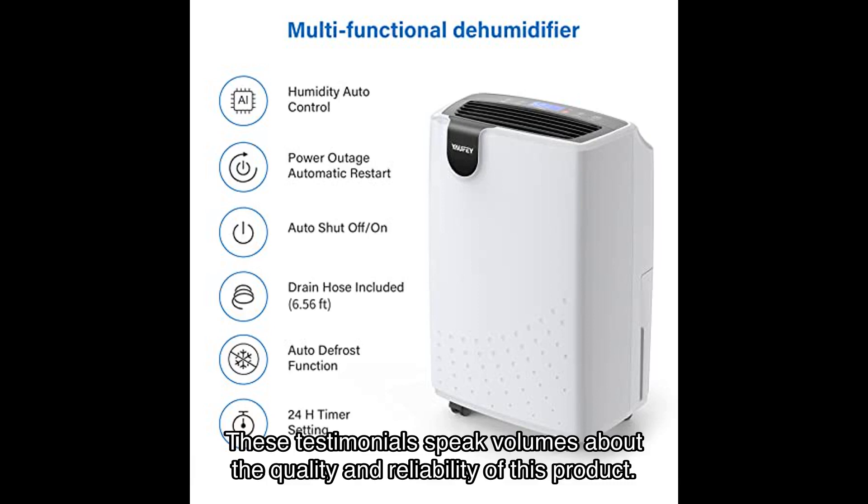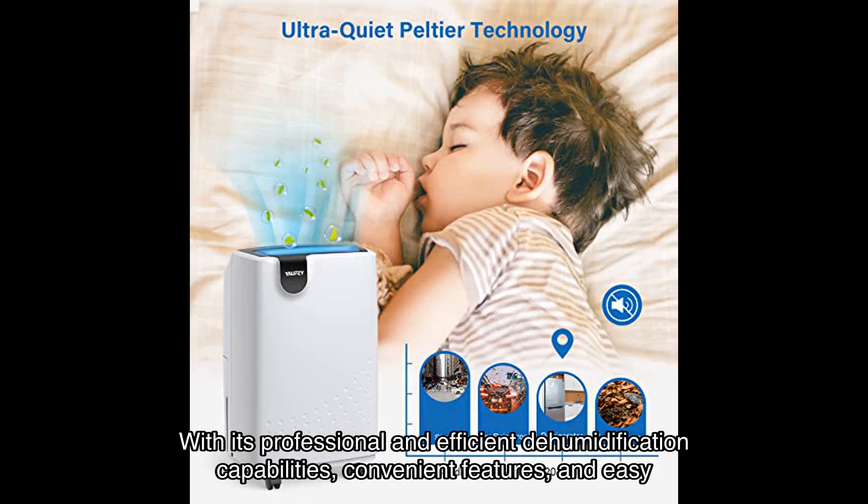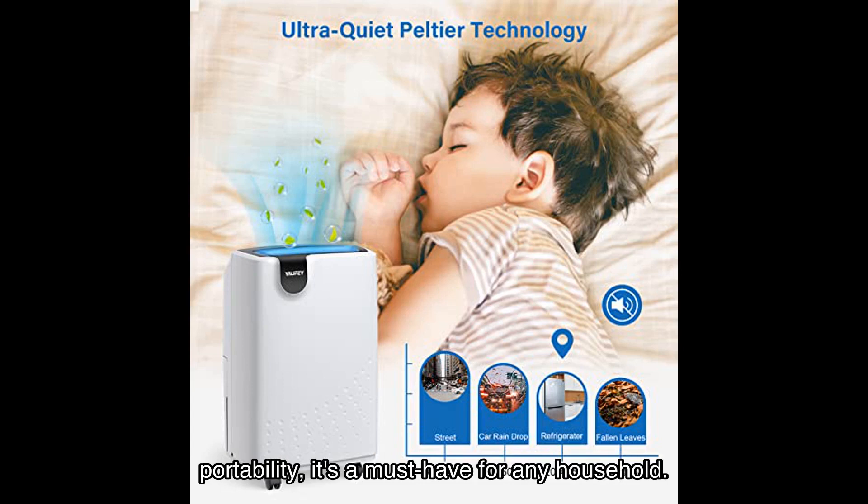In conclusion, the Yuffie SQ Fort Home Dehumidifier is a game changer when it comes to controlling humidity in your home. With its professional and efficient dehumidification capabilities, convenient features, and easy portability, it's a must-have for any household. With a strong average star rating from over many satisfied customers, you can trust that this product delivers on its promises.